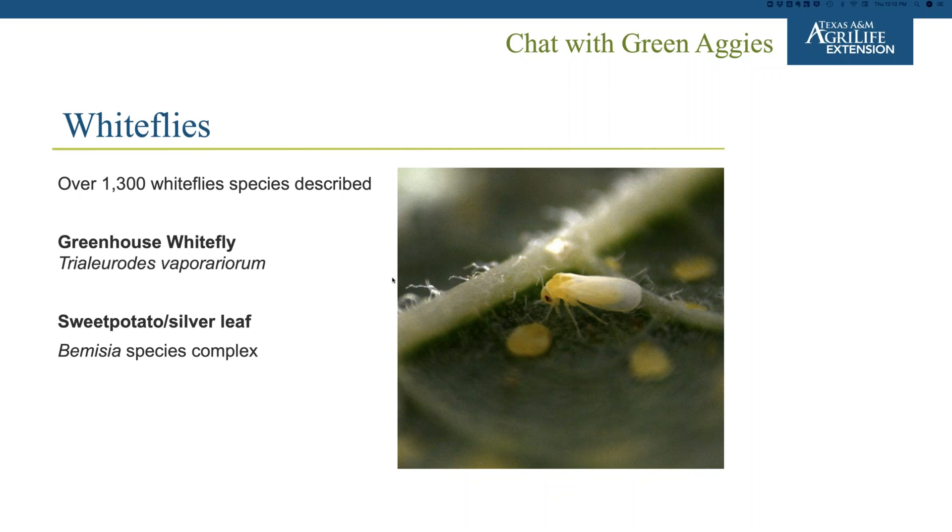There are over 1,300 whitefly species described, but really only a few are relevant to the green industry. Two of the main ones are the greenhouse whitefly, Trialeurodes vaporariorum, and the sweet potato/silverleaf whitefly, the Bemisia tabaci species complex. I'm going to be talking about why it's considered a species complex instead of just one individual species.